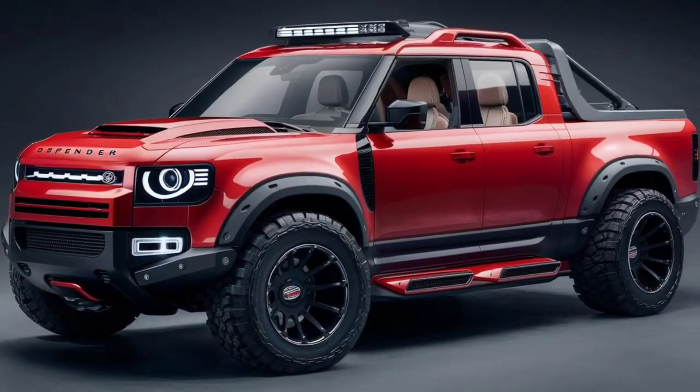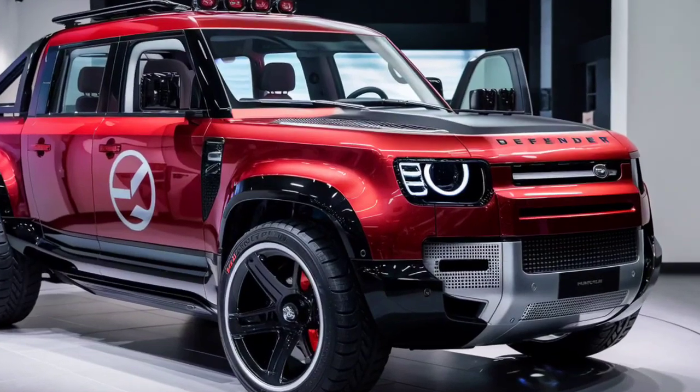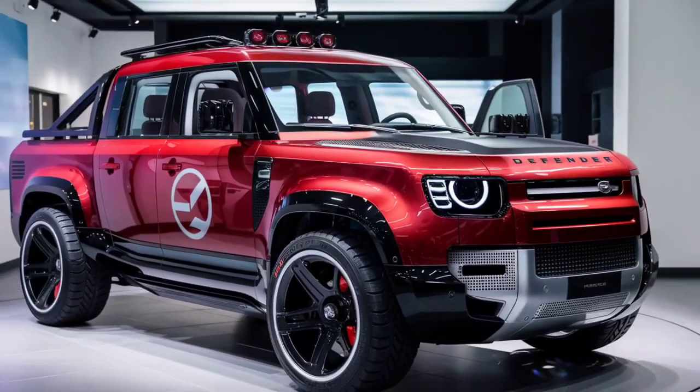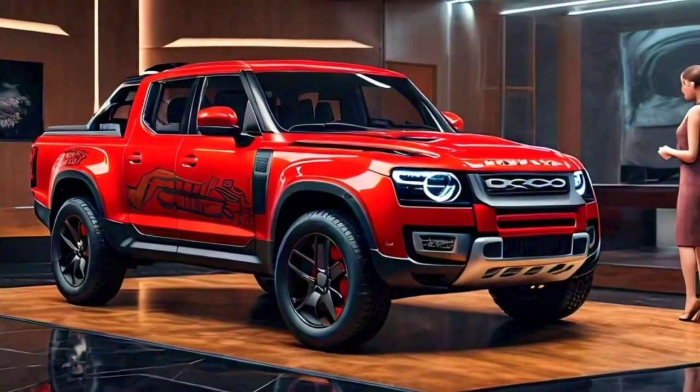So let's dive right in. As you can see, the 2025 Defender pickup boasts a bold and rugged design, with a distinctive front grille, chunky tires, and a sturdy stance. The red color really makes it pop, don't you think?